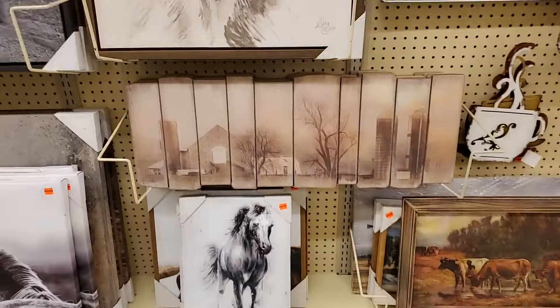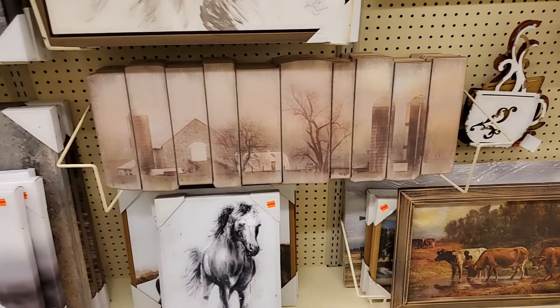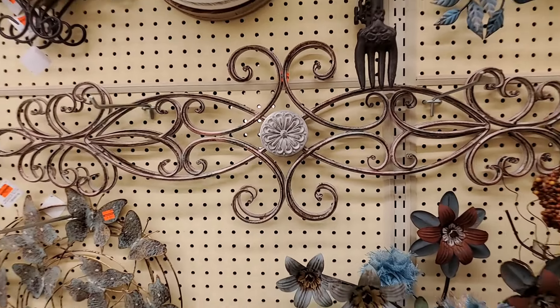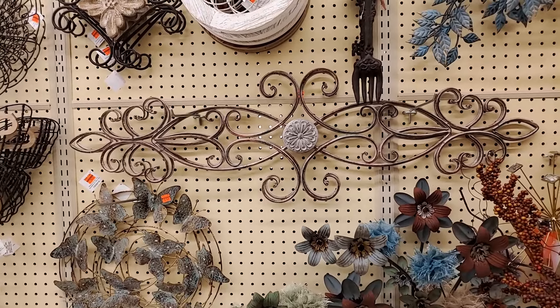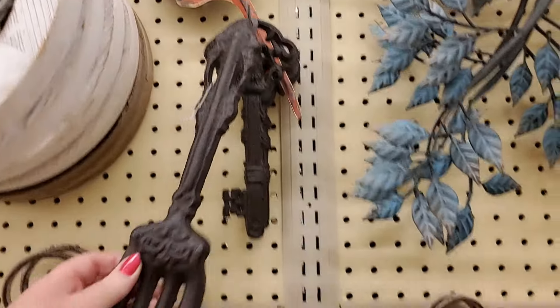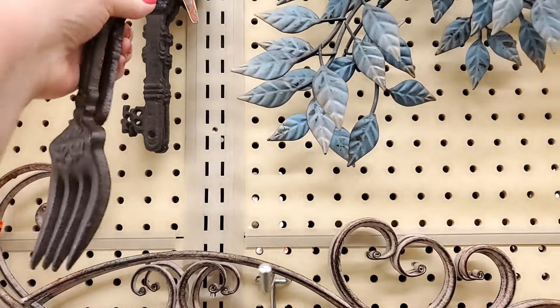This one — I don't see a price on it. That is $10.00. And that fenced-like artwork. This metal piece is $6.99 — it's large. These little decorative utensils or keys — I don't see a price on it.